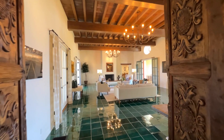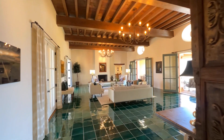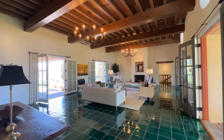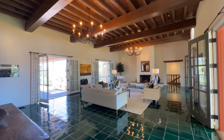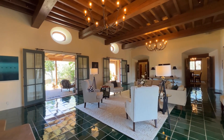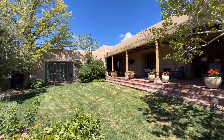The heart of this 5,500 square foot home is its dramatic living room with 16-foot ceilings, a masterful fireplace, deep ocular windows, and French doors which allow easy access to the lush north and south courtyards.